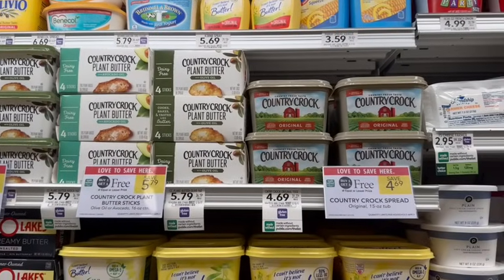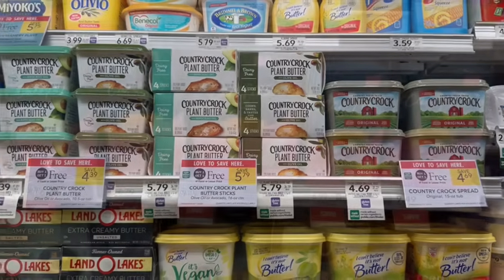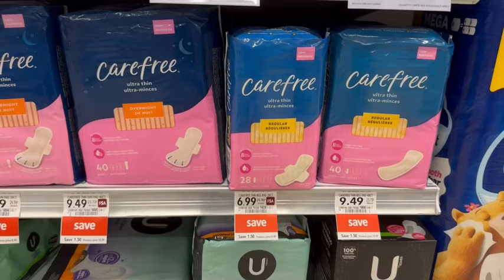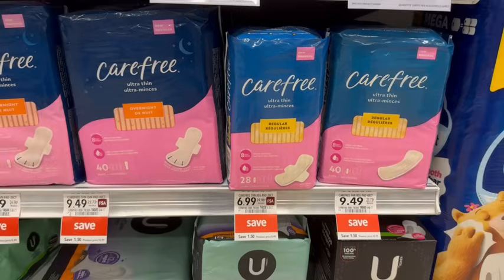Country Crock Butter is on sale buy one, get one free. The cheapest option is the plant-based tubs, priced at $4.39. Sign up for their email list and get a $1.50 coupon off each one to print off, taking off $3 at the register, making just $1.39 for both — about $0.70 apiece. Carefree is a super easy deal this week. Certain varieties are on sale at $6.99, and there's a $5 coupon in the Publix app, making it just $1.99 for one.